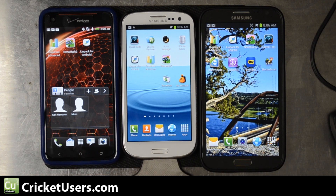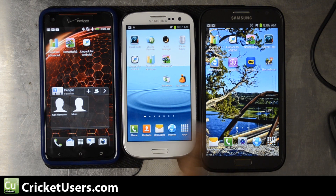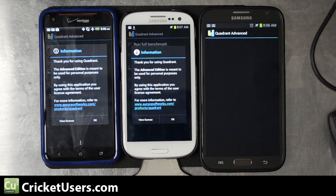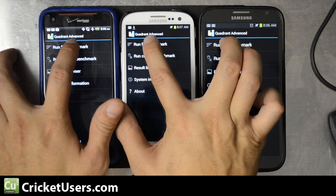These devices have various software installed already, but every one of them has undergone a reboot and they're in airplane mode so they shouldn't get pushed any notifications. I believe the Cricket version of the S3 has the least amount of software, followed by the Droid DNA, and the most software is on the Note 2 since I use it daily. Benchmarks aren't the only indicator of everyday performance, but a lot of people like to see them, so we'll start with Quadrant.